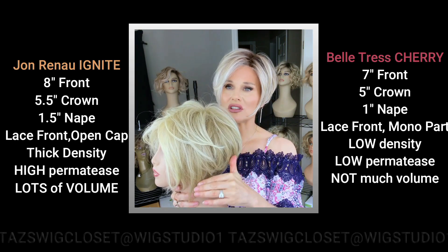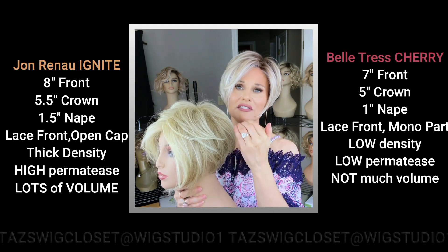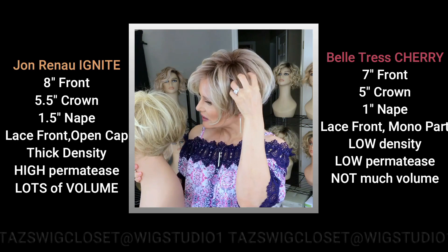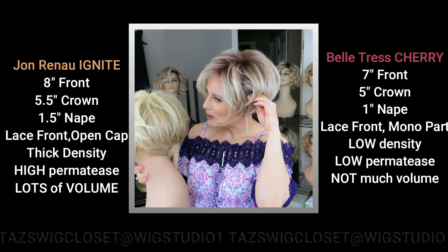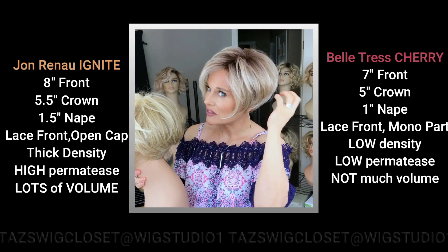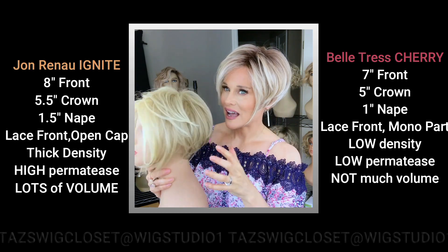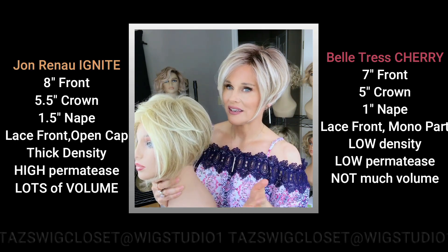There's around a five and a half inch layer on the Ignite giving it an obvious angle on the sides. On the Cherry style, you're probably looking at maybe three and a half to four inches on the sides, so it doesn't have that full look on the sides that you'll see with the Ignite.